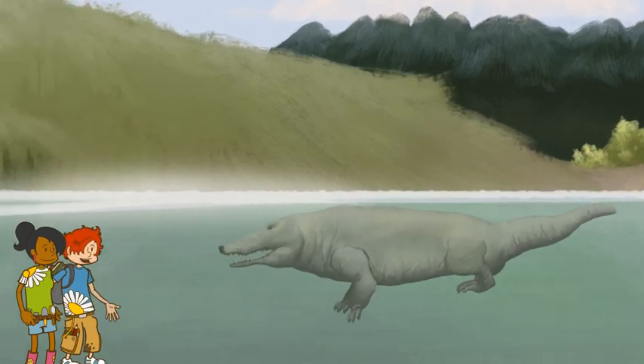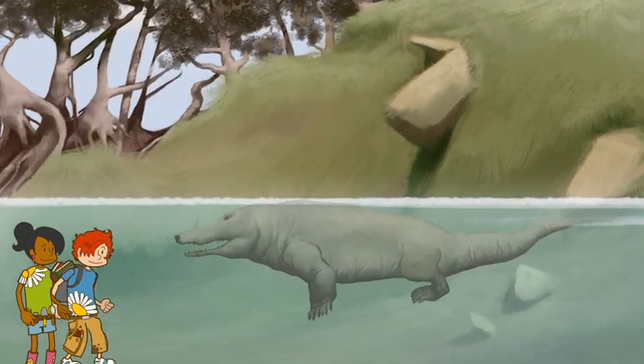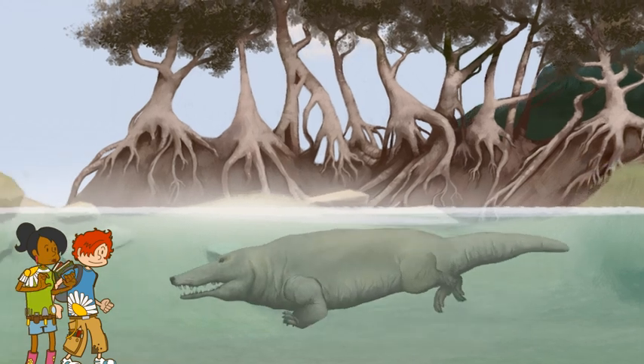I'm not getting in the water with that thing. The Ambulocetus does look like a link between a land animal and a whale, doesn't it? It's pretty streamlined and hunts for fish, but probably comes onto the land to have its babies, although scientists can't be sure.